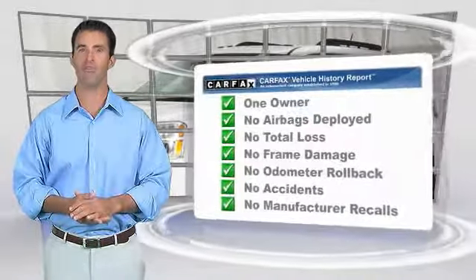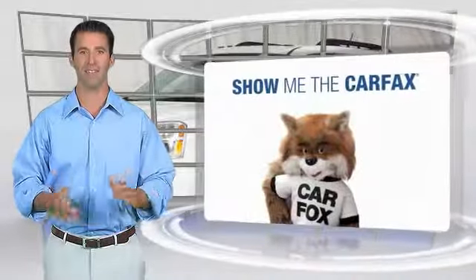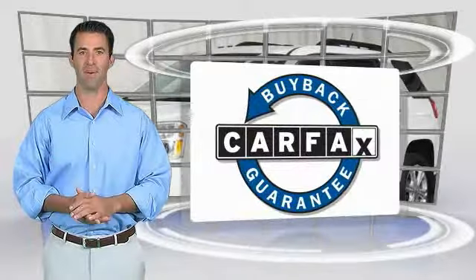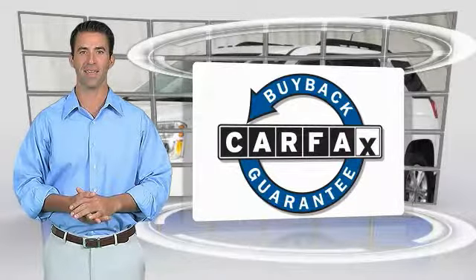This is a one-owner vehicle with a Carfax Vehicle History Report. Be sure to find a complimentary copy of this report online or contact the dealership. This vehicle qualifies for the Carfax Buyback guarantee.